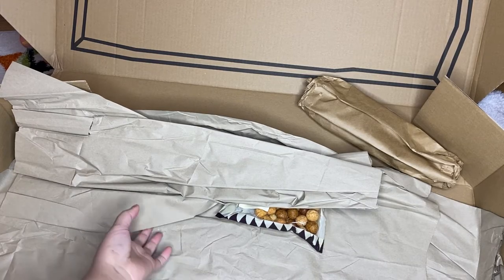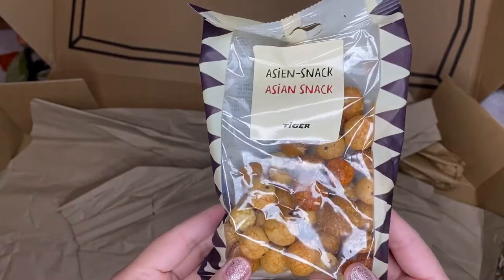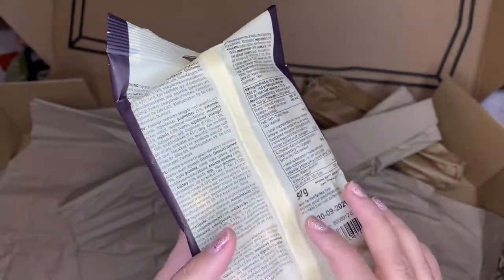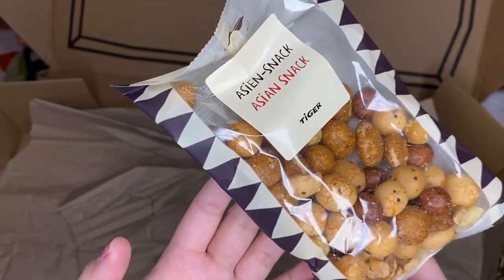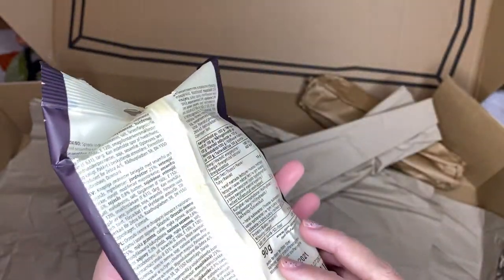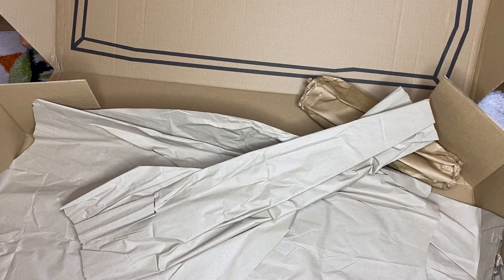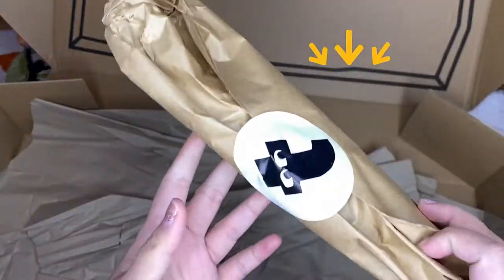The last item in the package is an Asian snack — I don't remember ordering this one. It's comprised of different peanuts, kind of like a Japanese mixed nuts mix. You can also buy it per gram in stores here. And that's it — oh wait, there's one more!